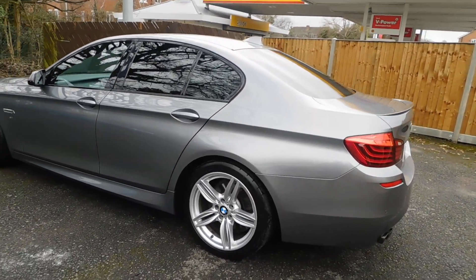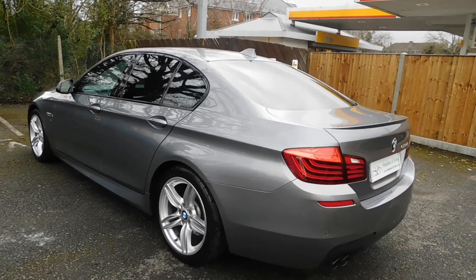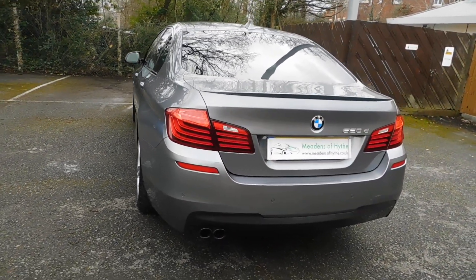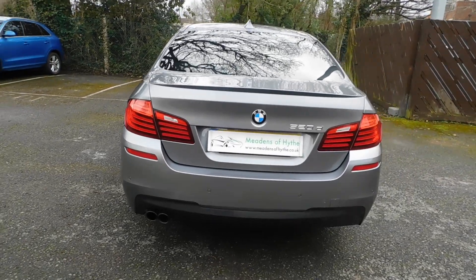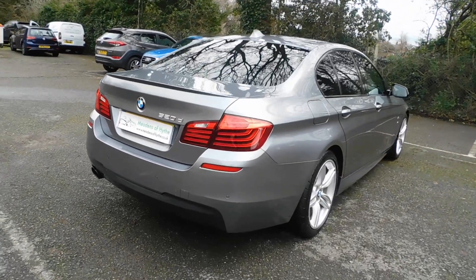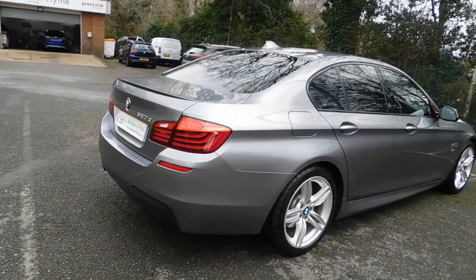It does have the upgraded 19-inch alloy wheels, also has professional media and navigation, Harman Kardon audio, and also rear privacy glass, as you can see.